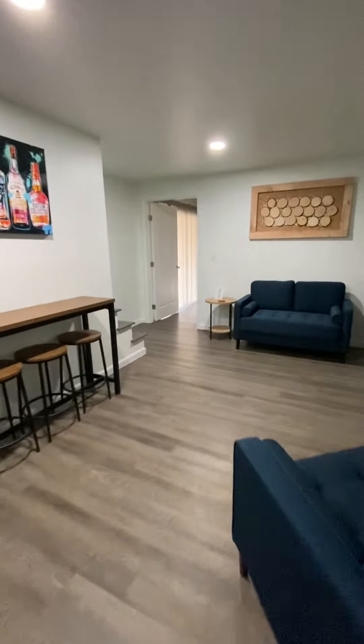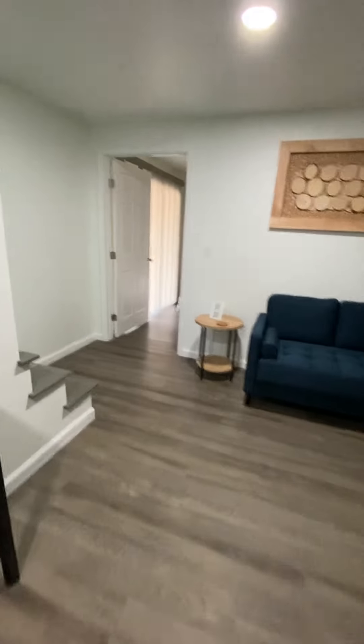This cabin sleeps up to six people and is available exclusively on Airbnb. Thanks a lot for watching.